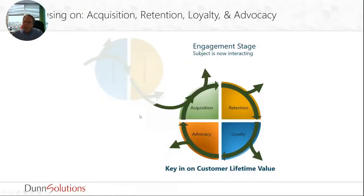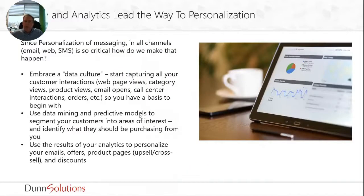On the flip side, what happens after a customer has already purchased? How do you get them to come back and buy more? The biggest driver of additional sales through marketing is personalization, and everybody is thinking about how to make their messaging more personalized. Data helps you do that. The challenge is to start adapting to a data culture within the organization, start capturing all of your customer interactions — web page views, categories, product use, how many emails they open, call center interactions, everything — and get that all consolidated into a single data platform.